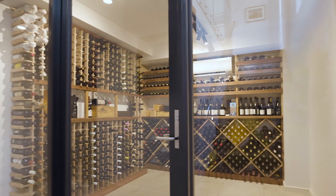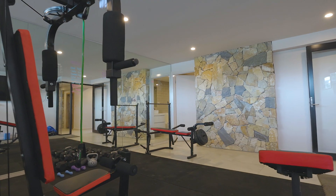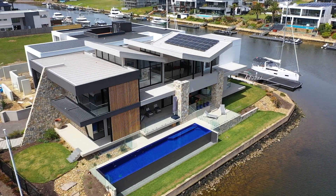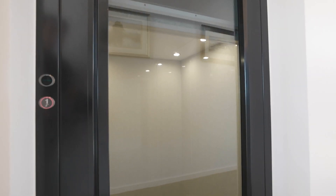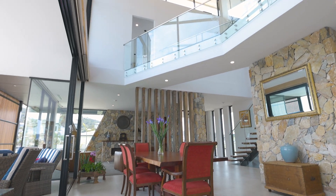With a temperature controlled wine cellar, full gymnasium with bathroom, four person sauna, landscaped gardens, a 20 metre berth with power and water and internal lift that joins all three levels — the ultimate waterfront lifestyle awaits.